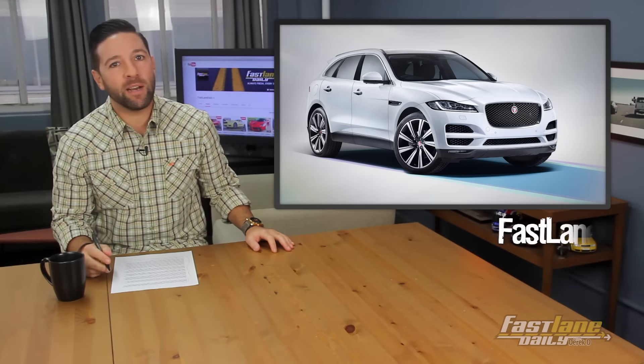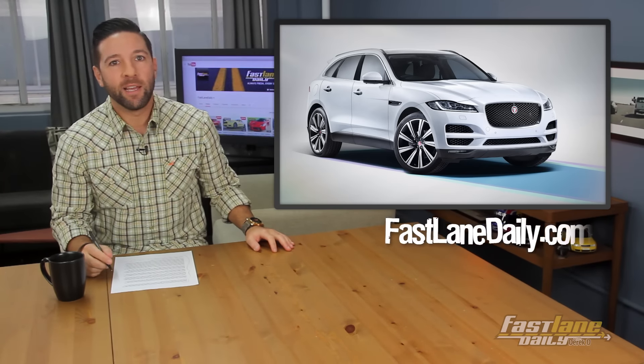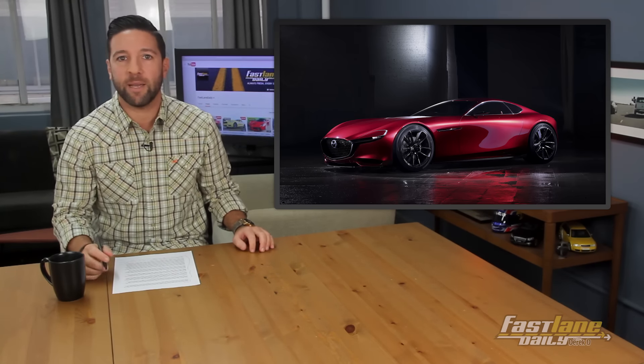Does Jaguar have something electric up their sleeve? Nah, because you can't fit a car in your sleeve! Subaru shows a new concept, and Rolls-Royce Ghost goes Middle Eastern. Plus, Mazda strong-arms the Tokyo Motor Show with a stunning concept. It's hump day, folks — you made it up the hill, you put in the work. So let's slide on down right into Friends Day Wednesday. What's going on, everybody? I'm Derek D. This is Fastlane Daily.